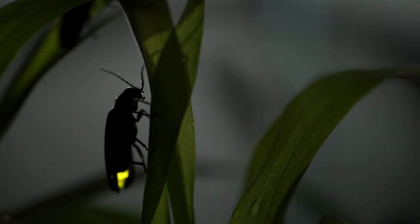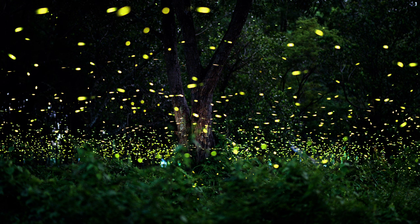The most distinctive feature is their light-producing organ, located in their lower abdomen. When they flash, their abdomens emit a green, yellow, or pale red glow depending on the species. Fireflies thrive in warm, humid environments.